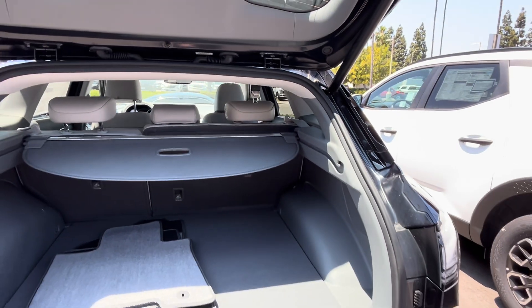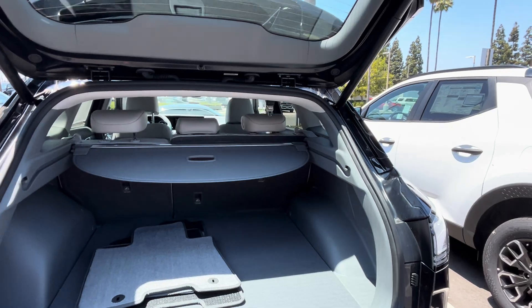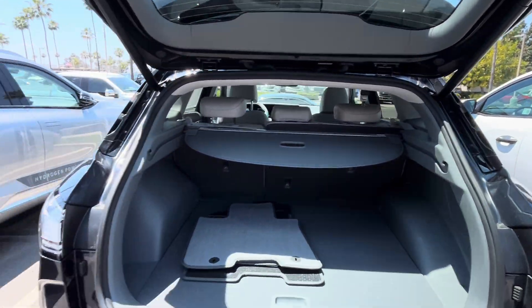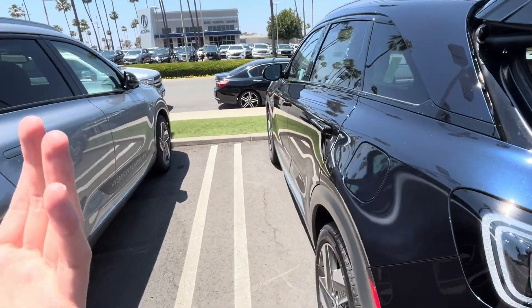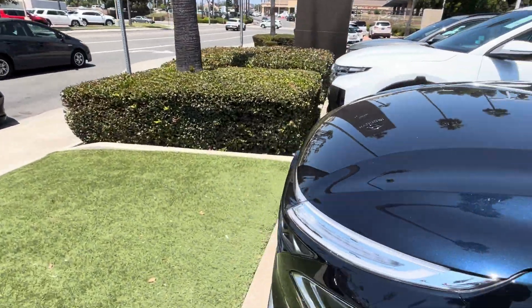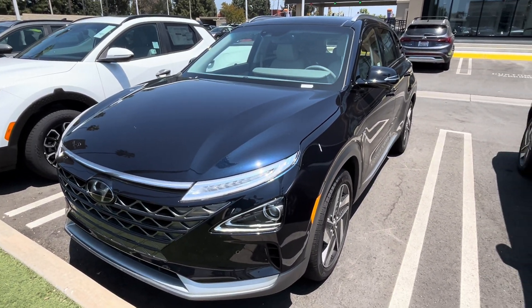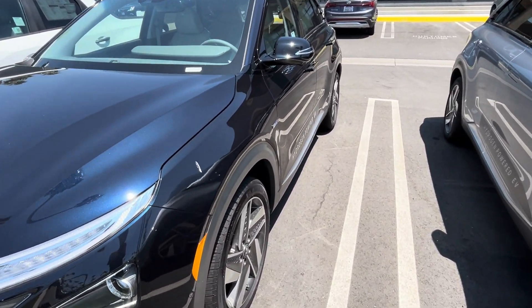There's about 30 cubic feet of storage behind the second row; folded down, it expands to about 50 cubic feet, so it's not as practical as a Model Y which can offer around 70 cubic feet. But trust me, this is a far more attractive vehicle — I'd rather be seen in this than the Model Y, especially in this dark blue paint.